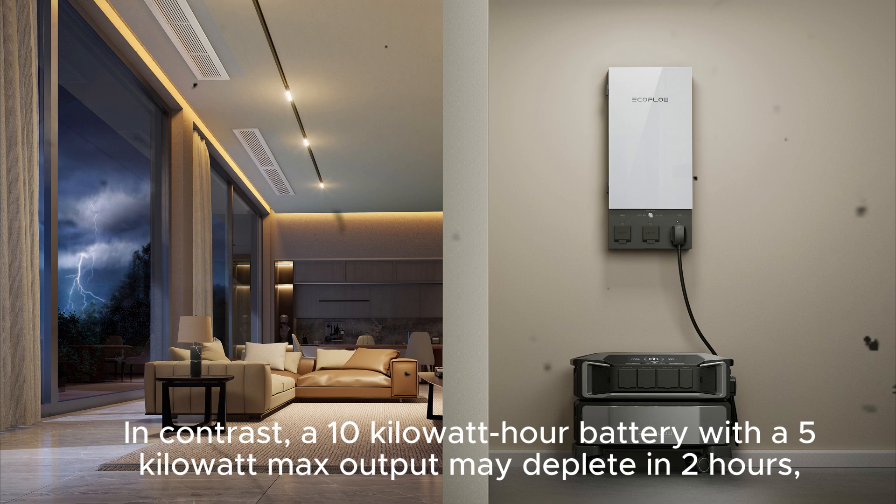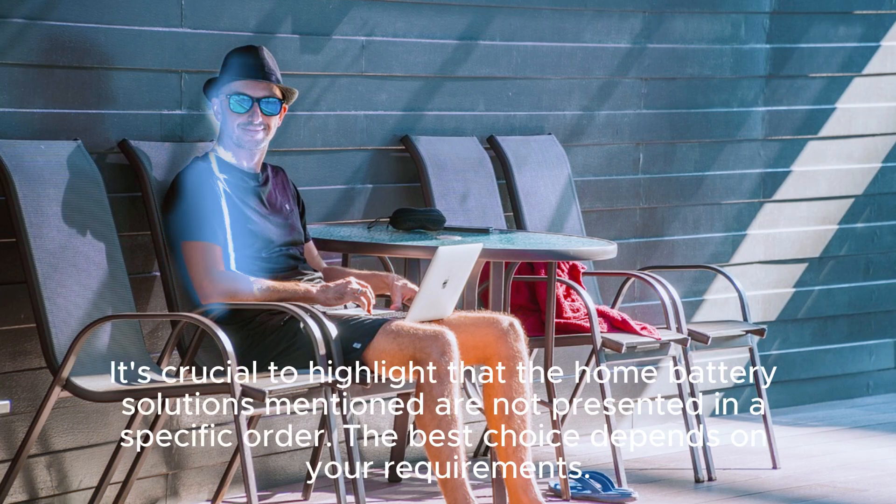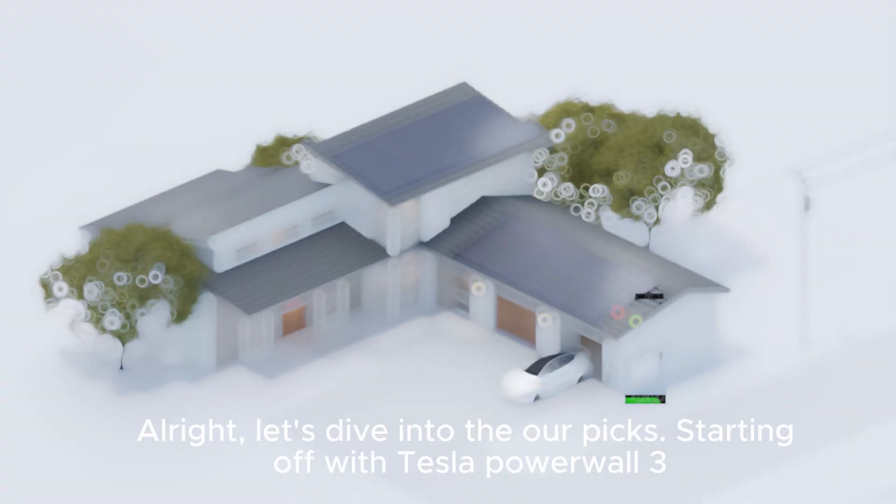In contrast, a 10 kWh battery with a 5 kW max output may deplete in two hours, but it allows for running more devices simultaneously compared to a 1 kW max output. It's crucial to highlight that the home battery solutions mentioned are not presented in a specific order — the best choice depends on your requirements.